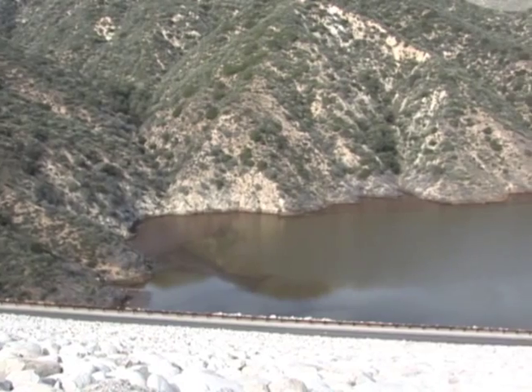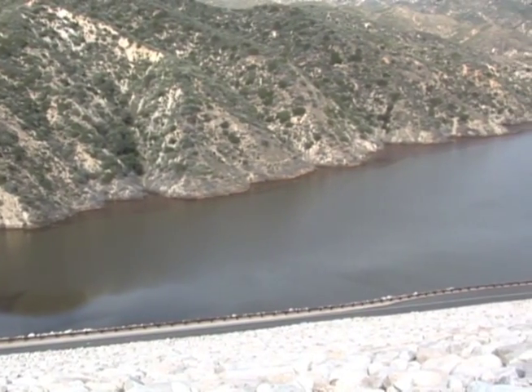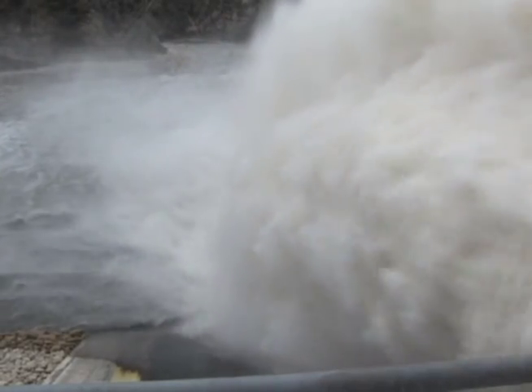We started with 32,000 acre feet of water residing in the dam, and that was high enough in elevation with enough volume to do these tests. Now this water is moving at about 50 miles per hour. The Army Corps of Engineers estimates about 3,600 cubic feet per second is moving through. On Thursday, that rate is going to nearly double to 6,000 cubic feet per second — that's when a second gate will be opened.